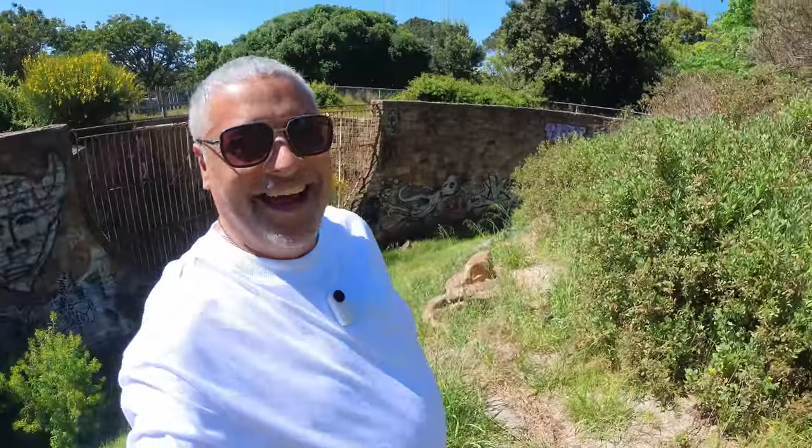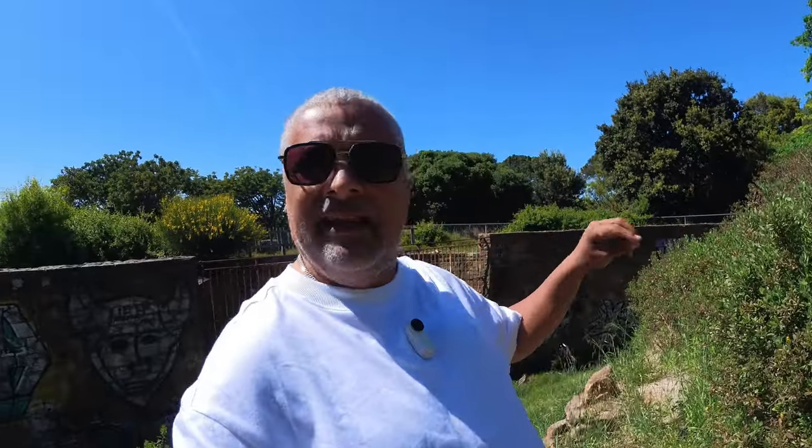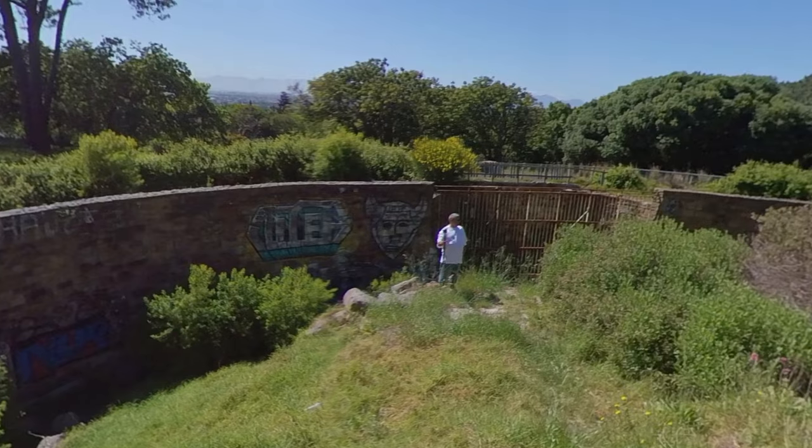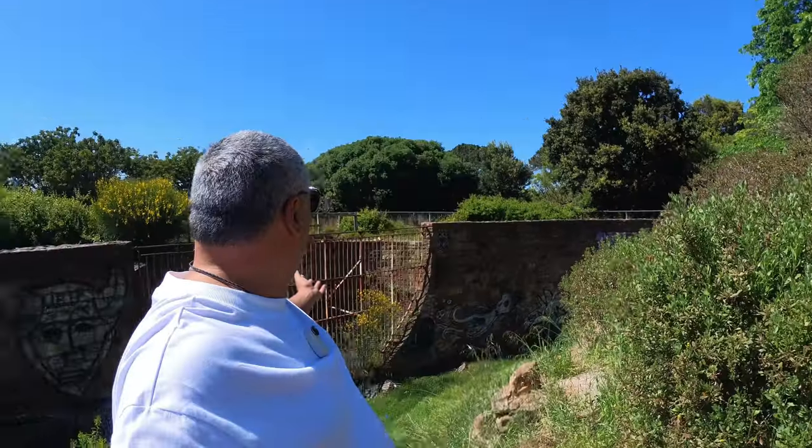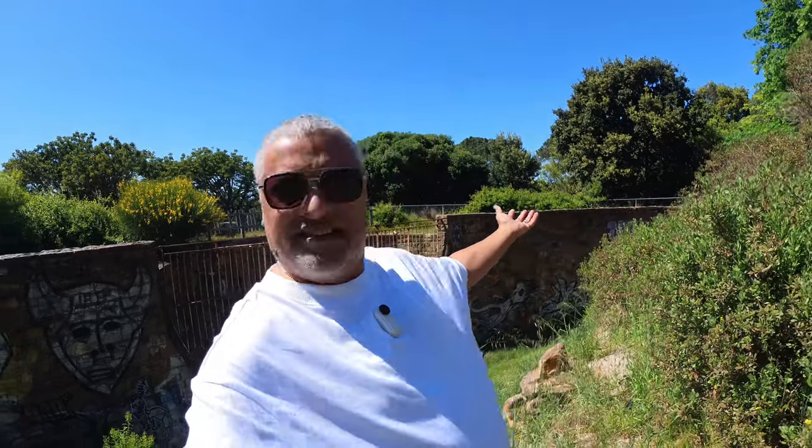Hello YouTube and welcome to another adventure. We're on Table Mountain right now. Did you know there is a zoo on Table Mountain? We found this place. I just seen some pictures on Google Maps and I didn't realize that there was a zoo on Table Mountain. I dug into it a bit more and this is what we're going to explore. I want to get some answers on what happened to this place. Join me on the zoo on Table Mountain. Let's go.